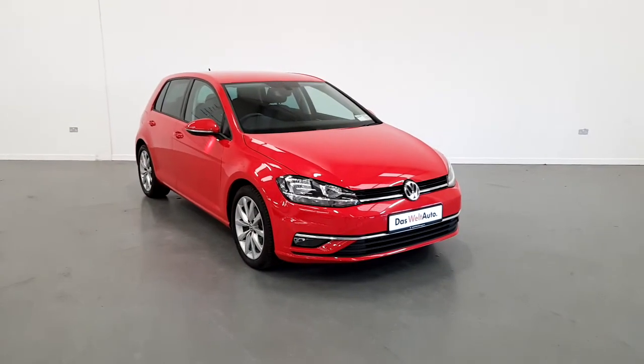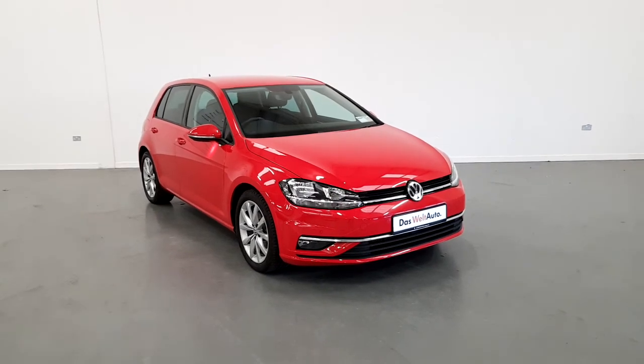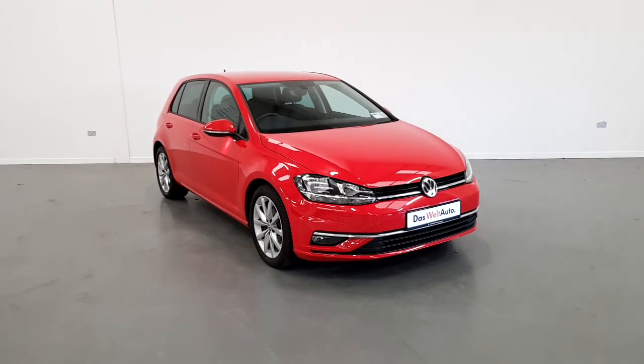If you have any questions or wish to book a test drive, please contact one of the sales team on 01 850 3900. Thank you for watching.